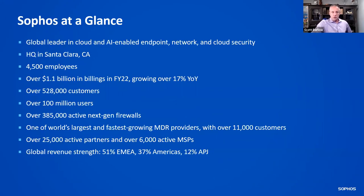For those who don't know Sophos, we're over $1 billion in billings — that was our last fiscal year. We have about 4,500 employees headquartered in Santa Clara, California, and we're a global leader in cloud and AI-enabled endpoint, network, and cloud security. Check out ai.sophos.com for blogs and white papers on how we use artificial intelligence, deep learning, and machine learning. We also have over 528,000 customers globally, protecting over 100 million users and 385,000 XG and XGS next-gen firewalls. On the MSP side, we have over 6,000 active MSPs, with most revenue generated out of EMEA, 37% in Americas, and 12% in APJ.